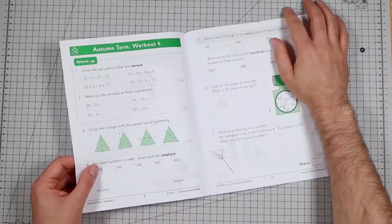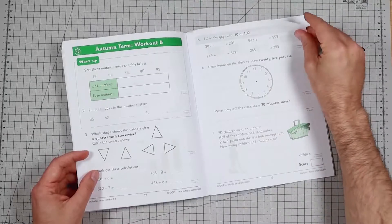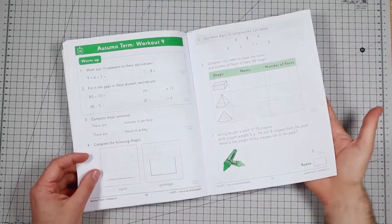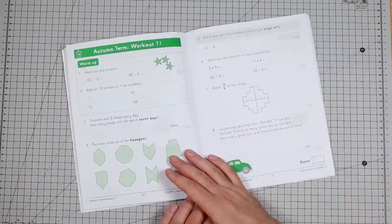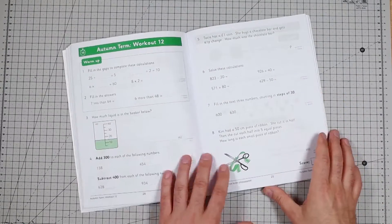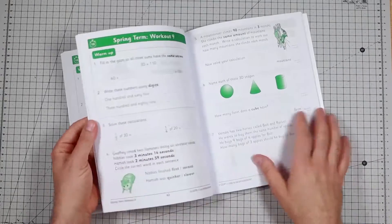We haven't done this one. It seems to jump all over the place, which is good sometimes — just to practice different skills at different times and kind of keep you on your toes. There's some money here, a bit of geometry and some basic maths, volumes and so forth.